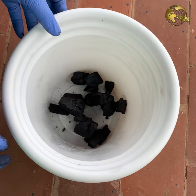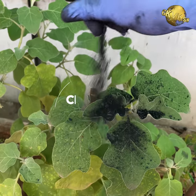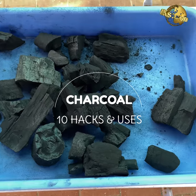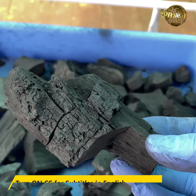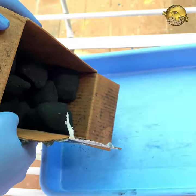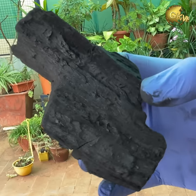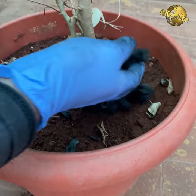In today's episode, let's look into 10 incredible hacks and uses of wood charcoal in the garden. We will also tell you about different types of charcoal like bamboo coal, coconut shell charcoal, hard and soft wood charcoal, horticultural charcoal and so on.